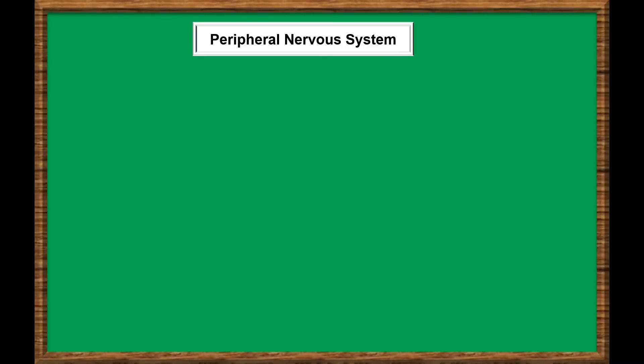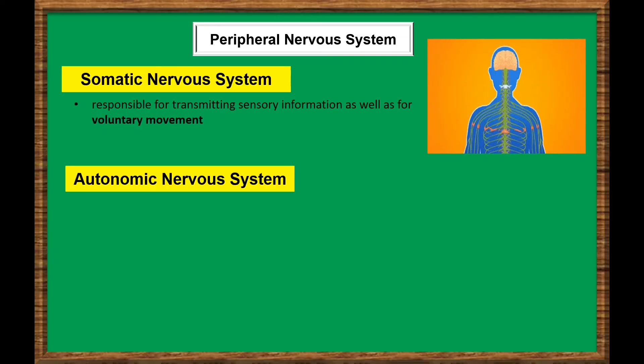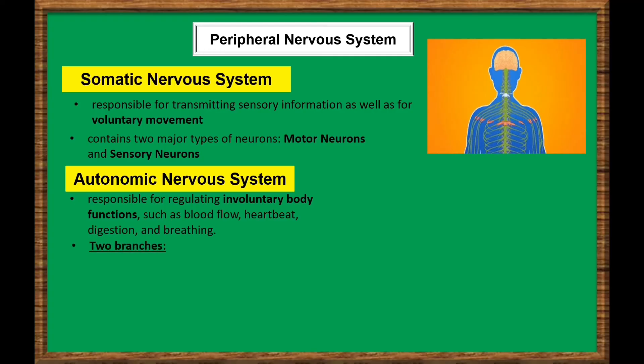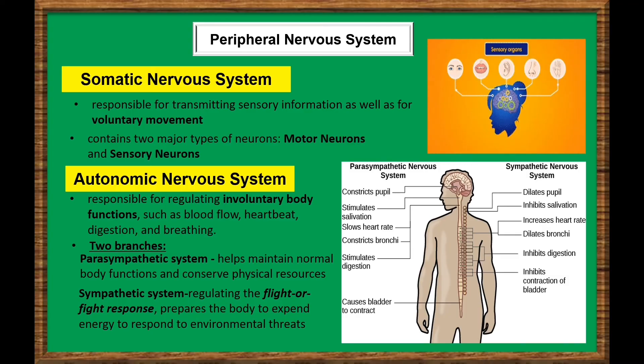The peripheral nervous system is divided into two parts: the somatic nervous system and the autonomic nervous system. The somatic system is responsible for transmitting sensory information and voluntary movement, containing motor neurons (efferent neurons) and sensory neurons (afferent neurons). The autonomic system regulates involuntary body functions such as blood flow, heartbeat, digestion, and breathing. It has two branches: the parasympathetic system, which maintains normal body functions and conserves physical resources, and the sympathetic system, which regulates the fight-or-flight response to prepare the body to expend energy in response to environmental threats.